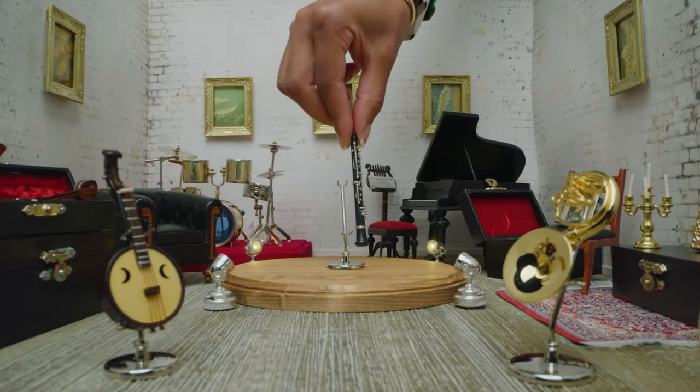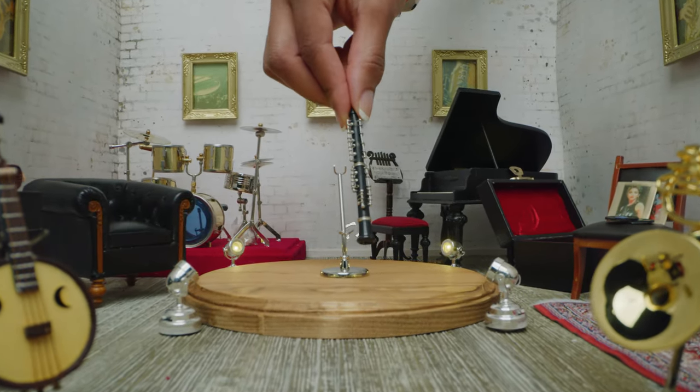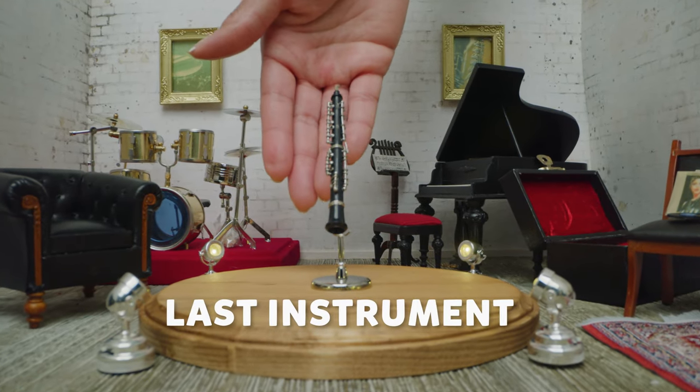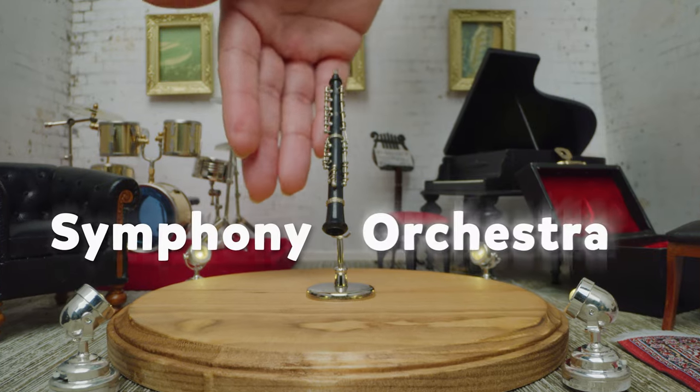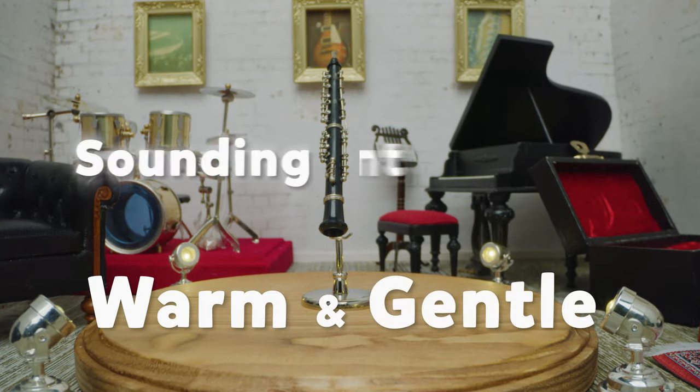This is a miniature version of a horn instrument called a clarinet, and it sounds like this. The clarinet was the last instrument to be included in the symphony orchestra — last but not least. What a warm and gentle sounding instrument.